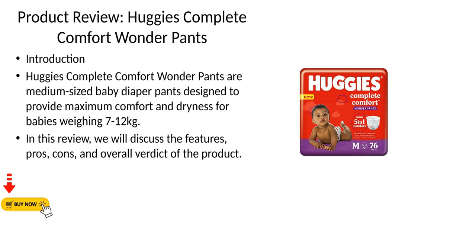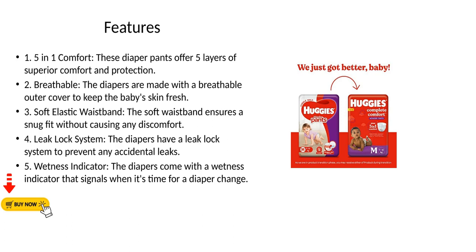Features: 1. Five-in-one comfort — these diaper pants offer five layers of superior comfort and protection. 2. Breathable — the diapers are made with a breathable outer cover to keep the baby's skin fresh.